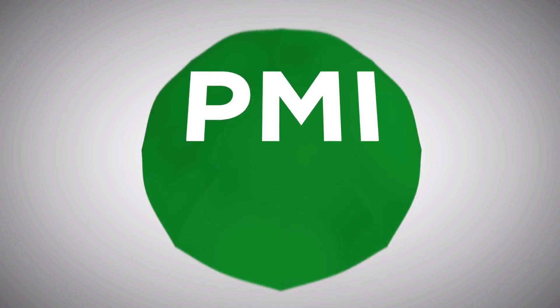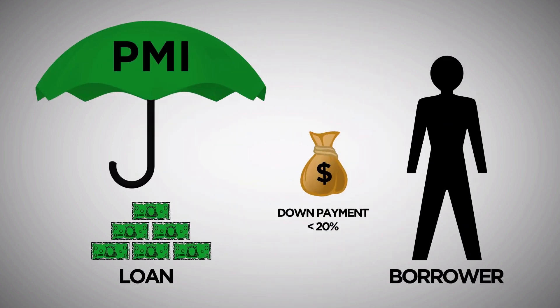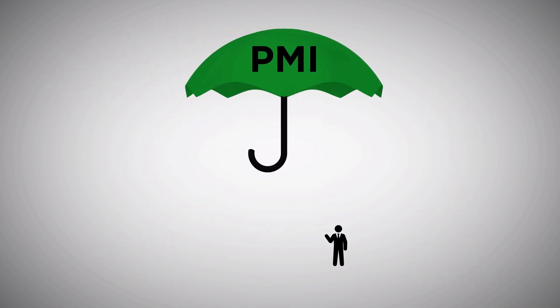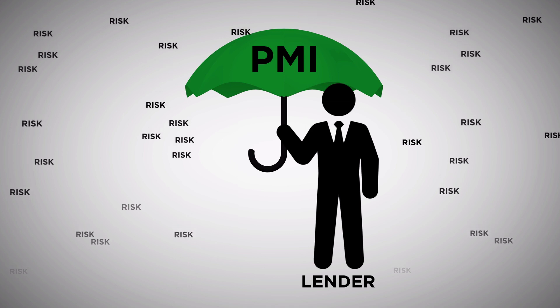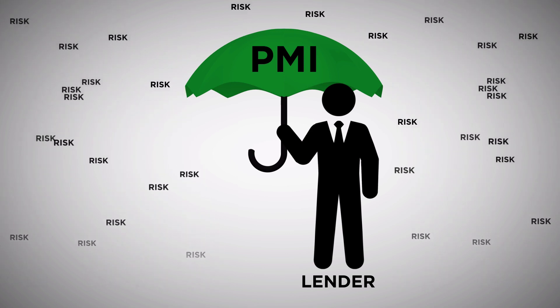PMI does absolutely nothing for you, the borrower, but is typically required when you put less than 20% down when buying a home. It is provided by a variety of insurance companies and only has one purpose: to eliminate any risk from the lender in case you default on your mortgage. If the value of your home received from a foreclosure sale is less than the amount owed on your loan, PMI will cover the difference so that the lender does not lose any money.